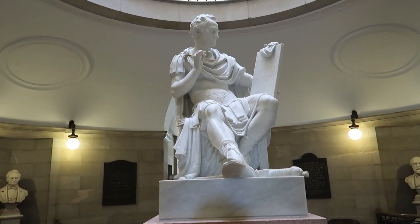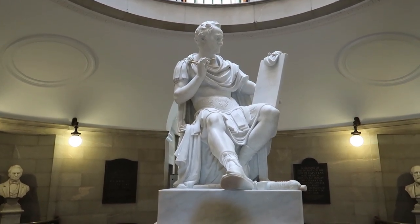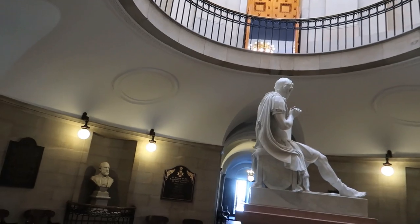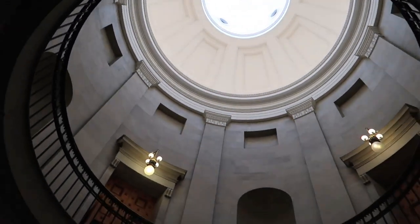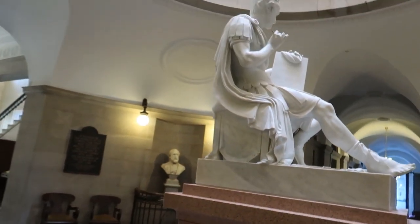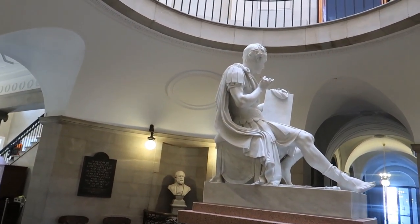We're inside the North Carolina State Capitol now. I've read a lot about this statue and it's cool to actually see it. This is George Washington, our first president, in a Roman toga. Obviously, this is the rotunda. We'll be going up on those floors pretty soon. But of course, this showstopper is Washington in a toga.